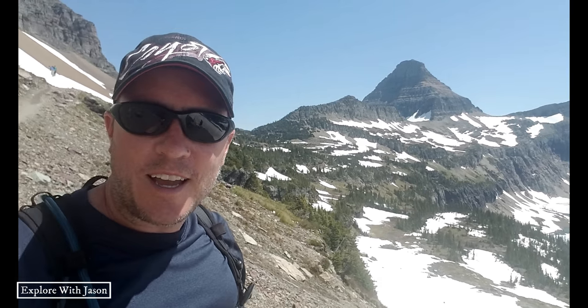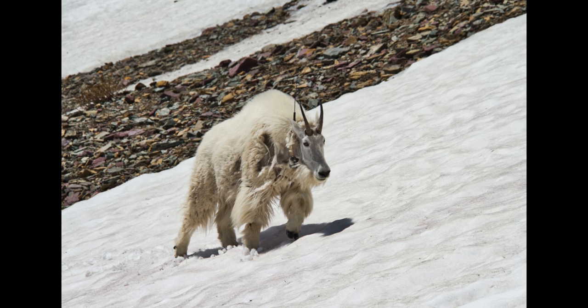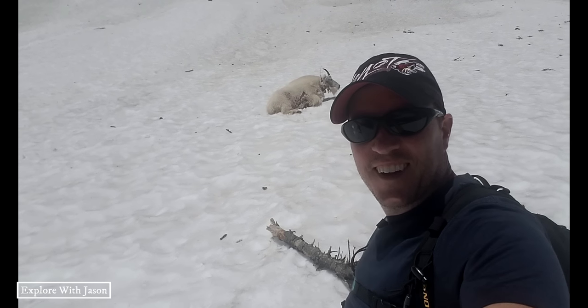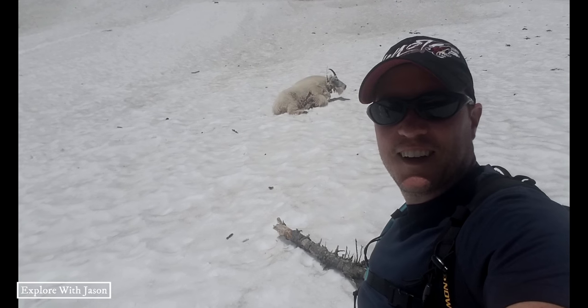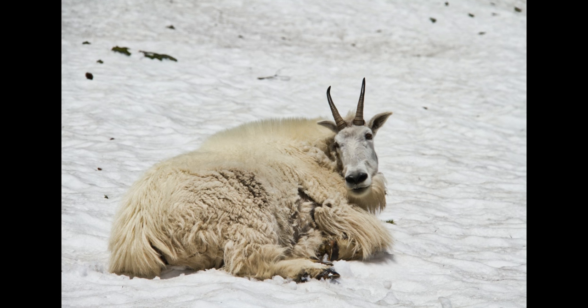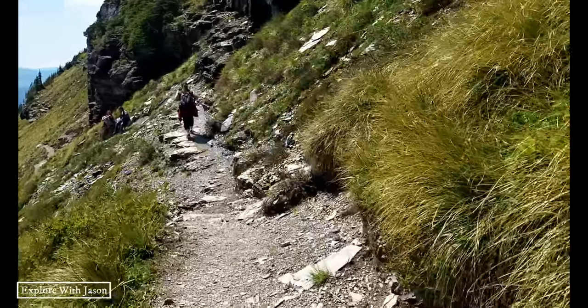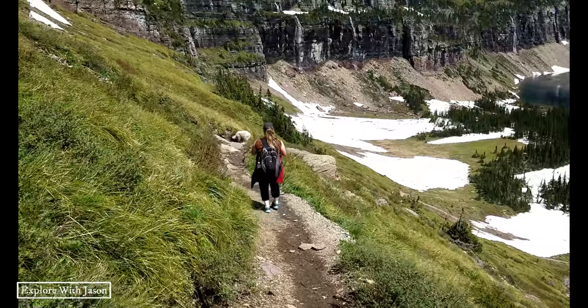We're continuing down to the lake. We have a nice hot sun keeping us warm and natural air conditioning from the wind blowing over the snowfield behind us. We were so focused on not sliding that we didn't see what was coming at us — and that is a big goat right in the trail.